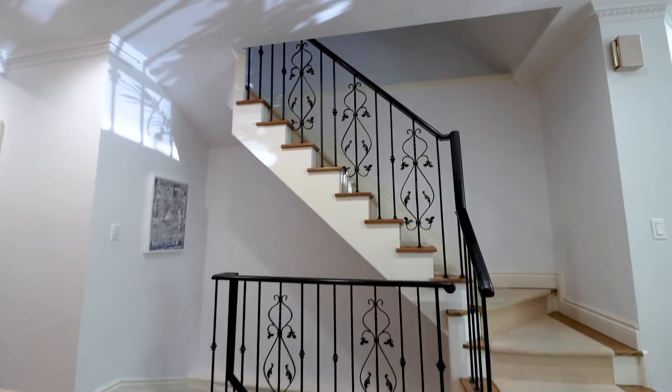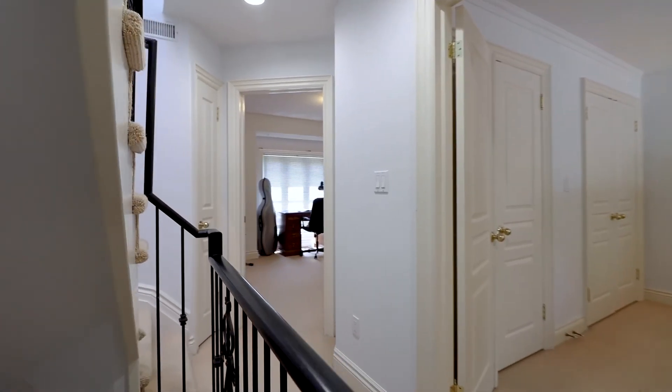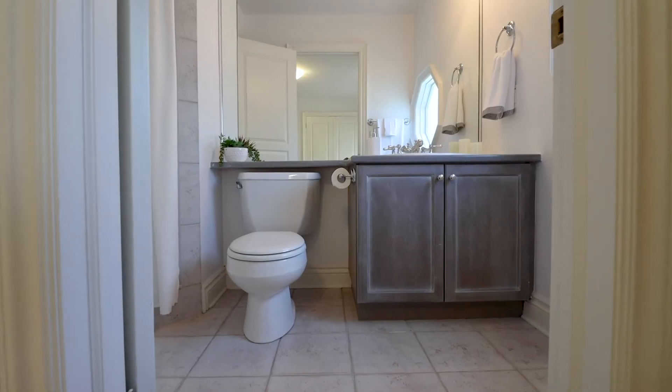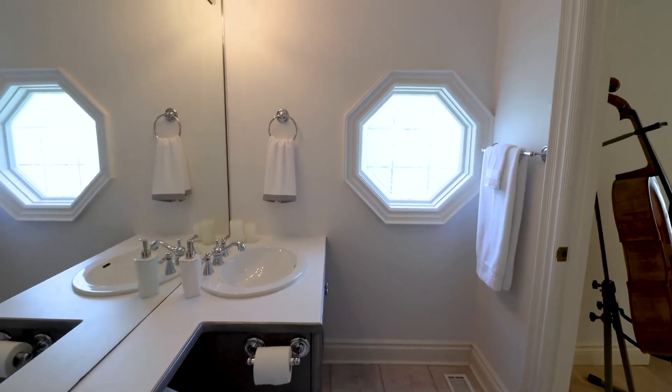The second floor of this home features another bedroom with its own ensuite bathroom, which could be a great nursery, or just a bedroom, or an amazing office space if you're working from home.